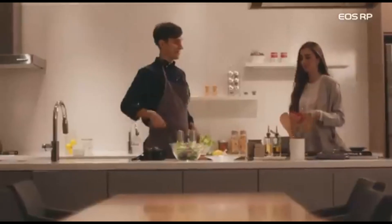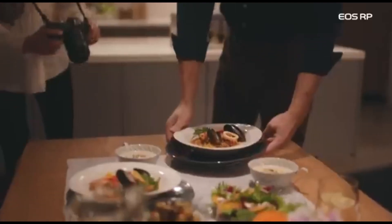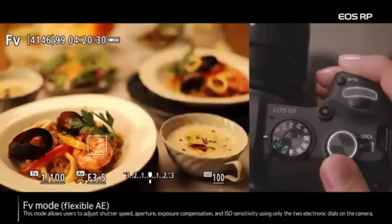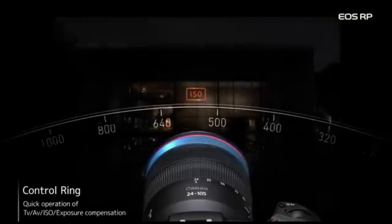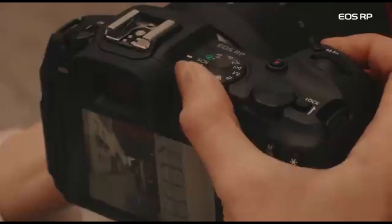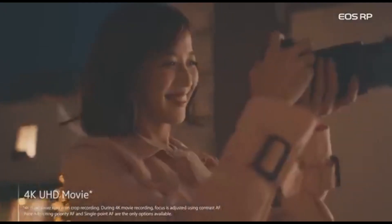The LP-E17 battery has a good battery life, allowing users to shoot for long periods of time before needing to recharge. The EOS RP is adapter compatible with Canon's vast line of EF and EF-S lenses, providing customers with a diverse selection of lens options. The camera has a time-lapse movie capability that allows users to produce visually appealing time-lapse movies right in the camera. Despite its lower price, the EOS RP retains good build quality and a comfortable grip, making it suitable for photographers of varied levels of experience.